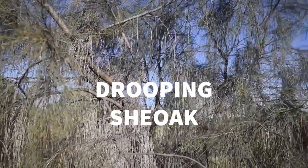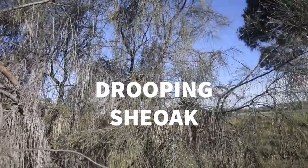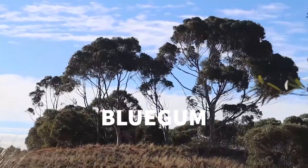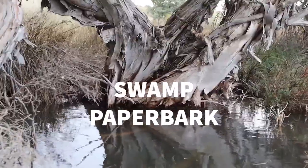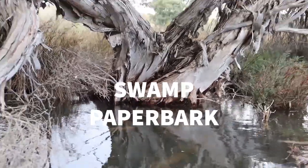The drooping sheoak, or Allocasuarina species, is one we'll be putting in. Down lower on the area we'll be looking at the Eyre Peninsula blue gum, which is a species that's quite tolerant to waterlogging.